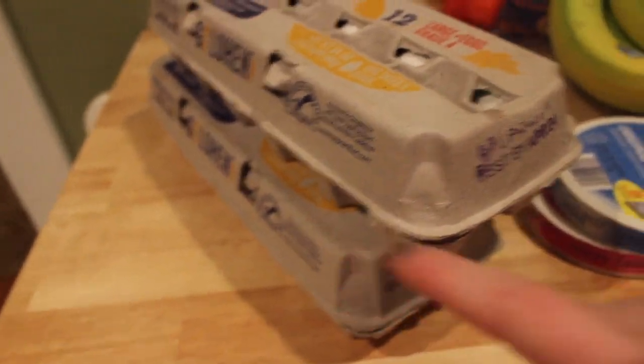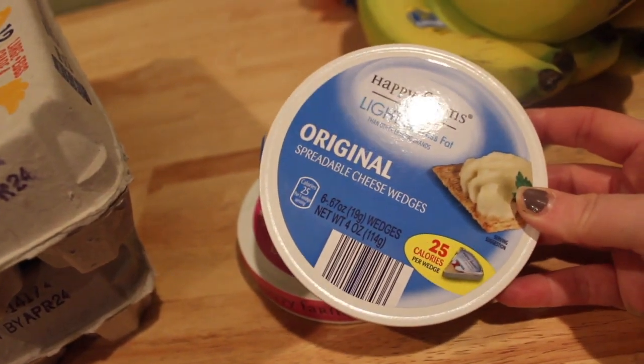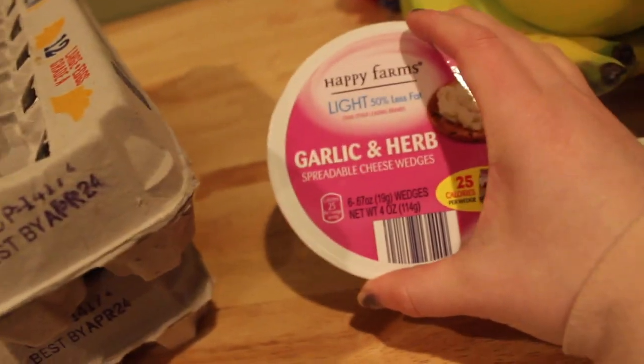Also for dairy, we did get two things of eggs. I forgot to talk about these — I did get the spreadable cheese, which is comparable to Laughing Cow cheese. This is the light original and this one is the garlic and herb.